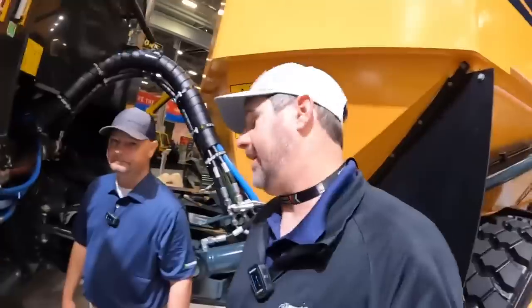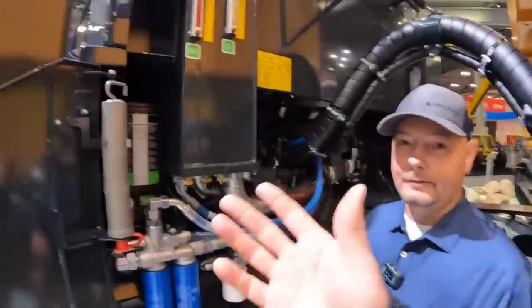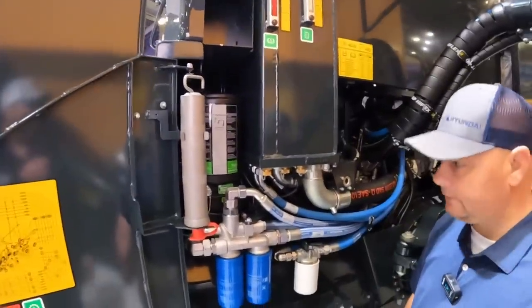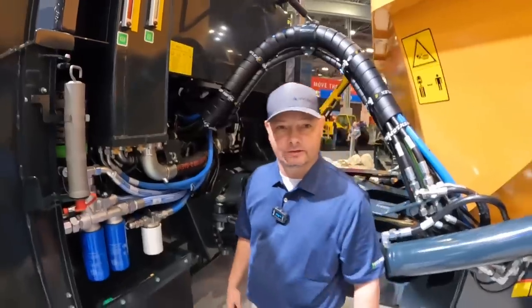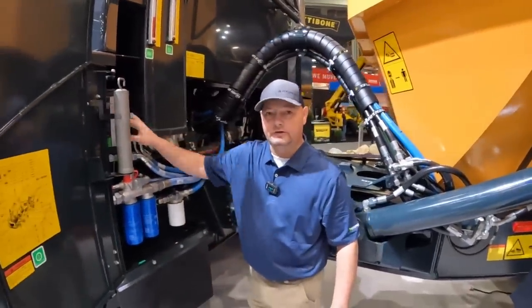Nowadays operators are maybe getting a little more on the lazy side, and stuff like that is great especially if you're running a big fleet and can't keep an eagle eye on everything. The accessibility to it is pretty doggone cool. I've run up against some machines that hadn't been lubed and you needed a tetanus shot just to touch it — it was that rusty. So having this as a standard feature is a really good thing.